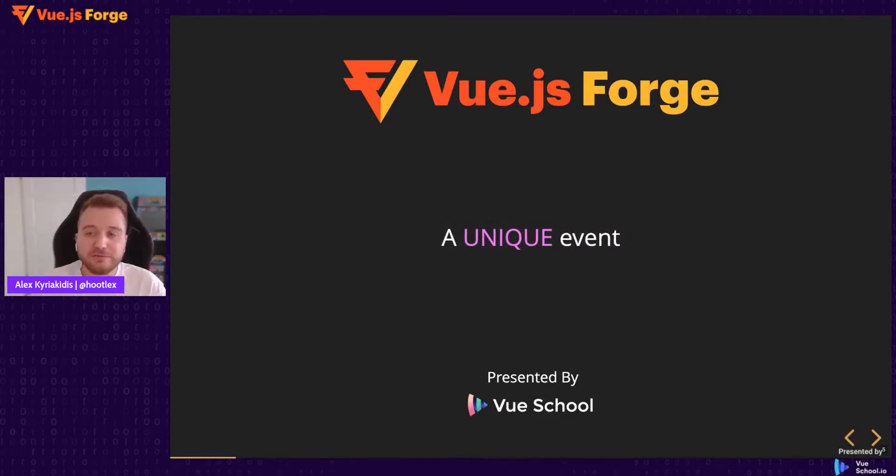Vue.js Forge is a unique event and I'm going to explain the structure so that you know what to expect during this talk. But first I want to explain how we ended up having this unique event.